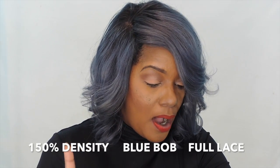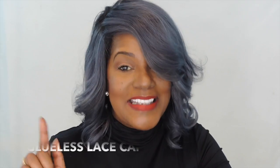It's 12 inches long. It's 150% blue bob hair, full lace. And it's a glueless lace cap wig. And I am just in love. I'm so in love with the color.